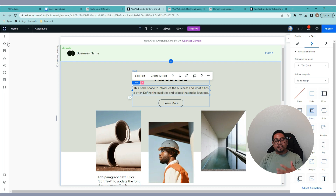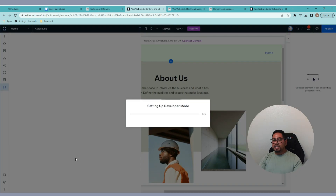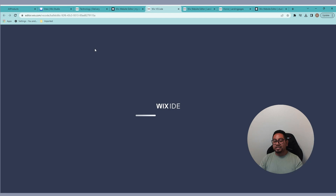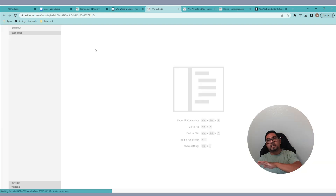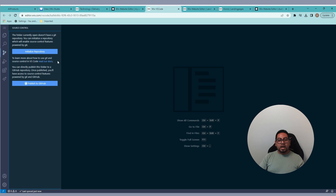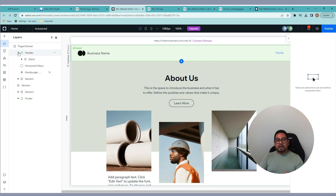Then we're going to go to the coding section. You can go into this section and start coding — you still have Velo, but now you can use what's called the Wix IDE, and this is where it gets even crazier. One of the limitations that the classic editor and Editor X had for realtors was not being able to connect their MLS — now this is possible. You can also search for certain libraries that are available, do more things, and it's just too many tools. You can also do CSS and different design things.